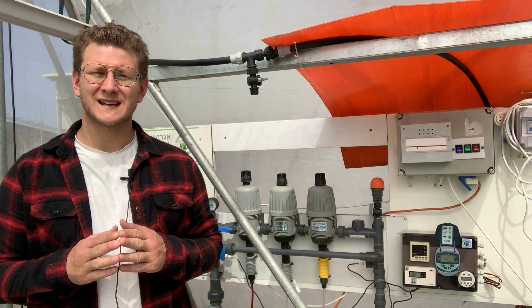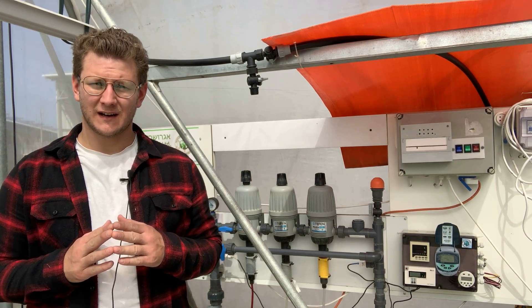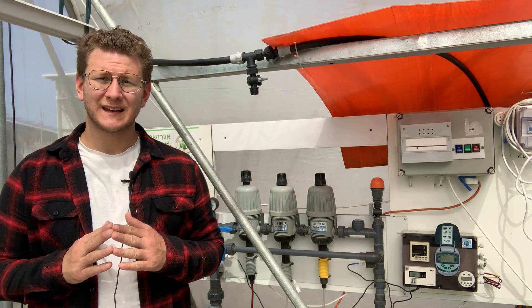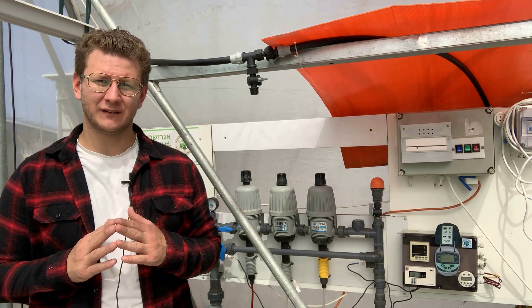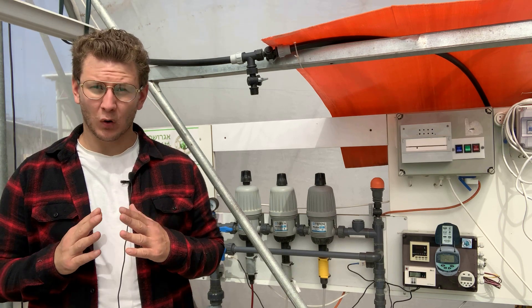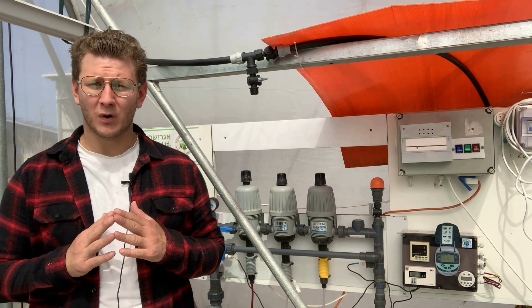Fertigation systems are inextricably linked to irrigation systems. An important aspect of the operation of these systems is automation. To constantly maintain the humidity level, it is necessary to make multiple irrigations in small doses — this is not possible to perform in manual mode.